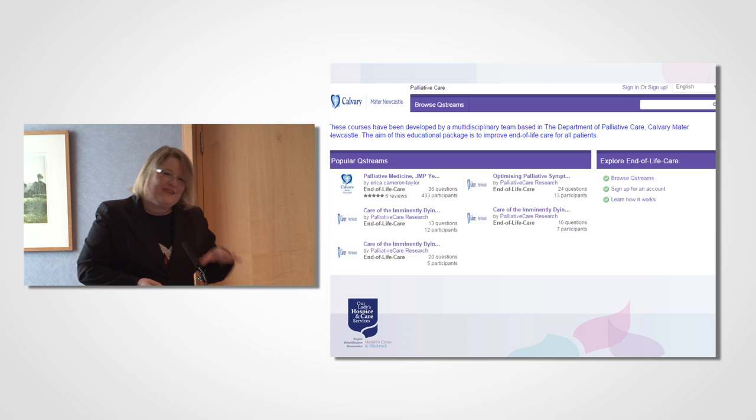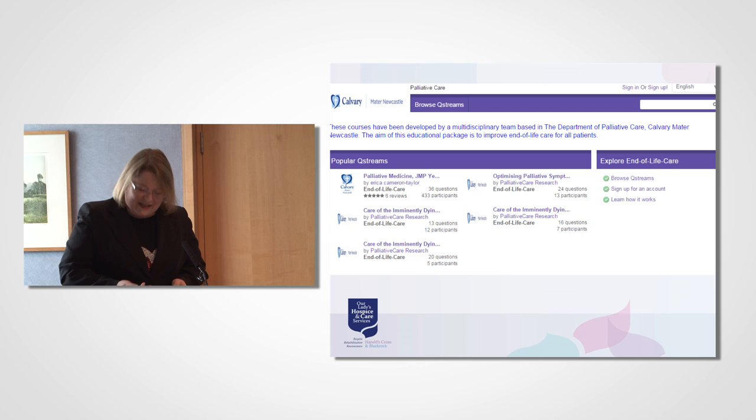Just to give you a little flavour of Qstream — they must have an externally hosted learning system — the dashboard for a student using the Calvary Manor Qstream typically looks like this. Students are able to browse the programme list and enrol in programmes of relevance to them. They may or may not need an enrolment key depending on how the course has been set up by the trainer. The first course listed under popular Qstreams is the one run for medical students; the other courses relate to end-of-life training for various professional groups, still in development.